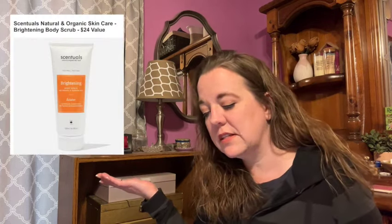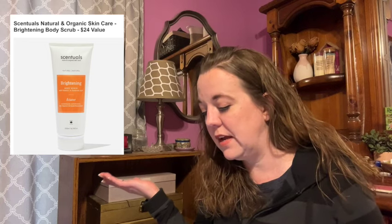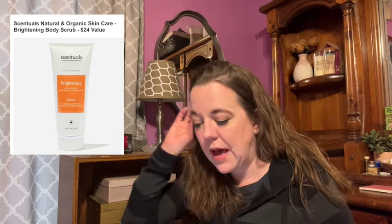Here is the next item in category five. This is Essentials Natural and Organic Skin Care Brightening Body Scrub with a $24 value. It seems like it wouldn't be a summer box if we didn't have some kind of body scrub, so I'm glad to see this in here. This brightening body scrub is made with apricot seeds to gently exfoliate and remove dead skin cells, aloe and argan oils to deeply nourish, and an invigorating pure essential oil blend, leaving your skin renewed and healthy.